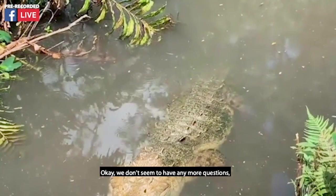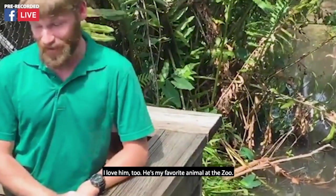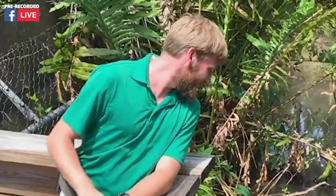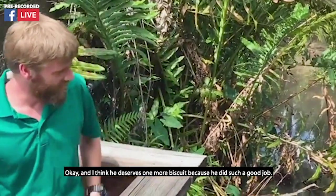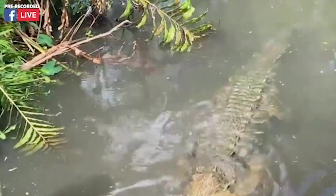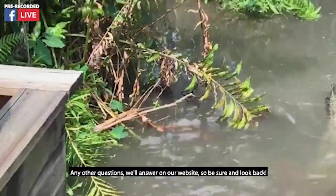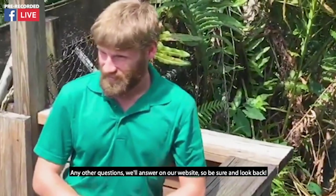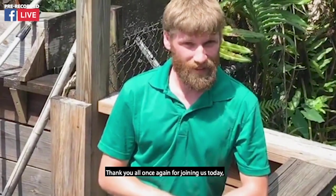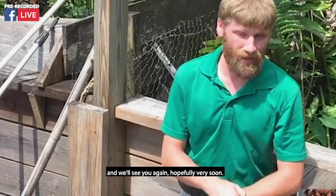We don't seem to have any more questions, but Elise wants to say how much she loves this crocodile. I love him too — he's my favorite animal at the zoo. I think he deserves one more biscuit because he did such a good job. Any other questions we'll answer on our website, so be sure and look back. Thank you all once again for joining us today, and we'll see you again hopefully very soon.